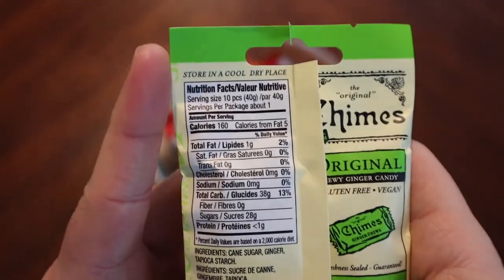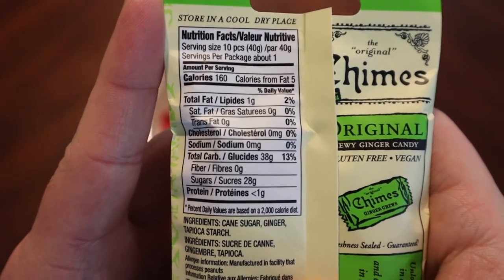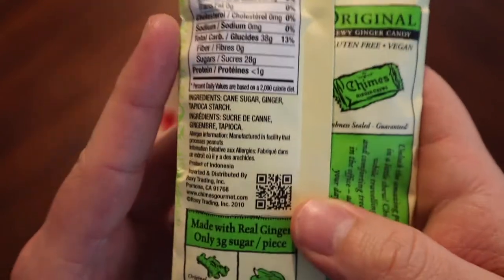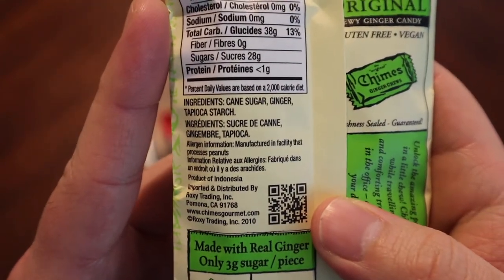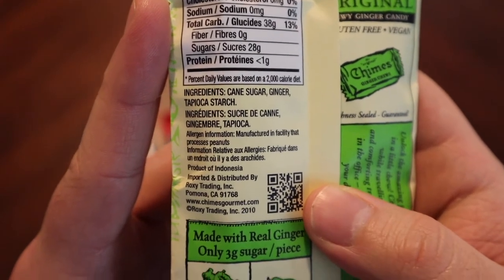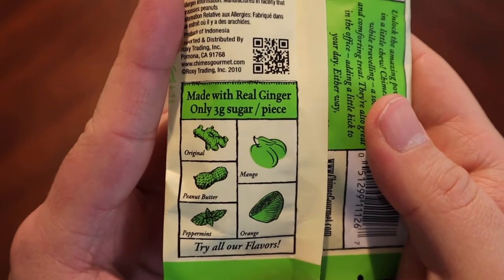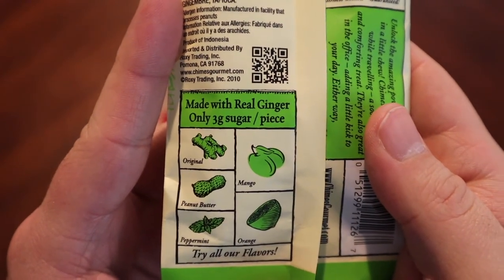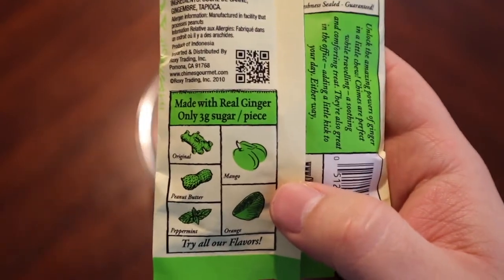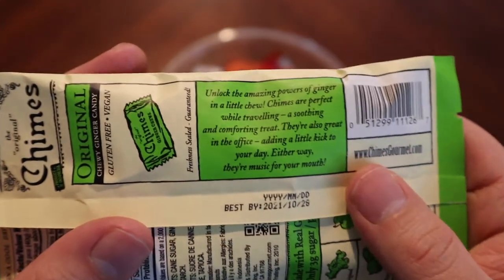All right, so here are some of the nutritional facts if you're interested. Oh, quite a bit of sugar there — don't like to see that all that much. Ingredients list: cane sugar, ginger, tapioca starch — pretty basic. They do say it's made with real ginger, only three grams of sugar per piece. Okay, made with real ginger does sort of sound good.